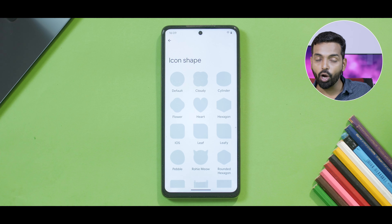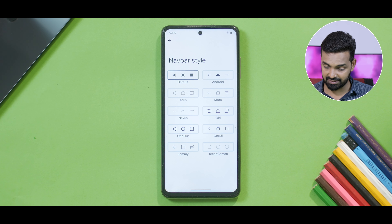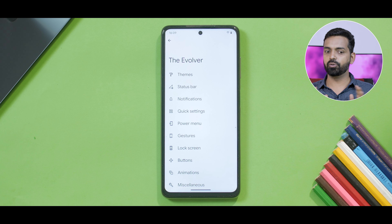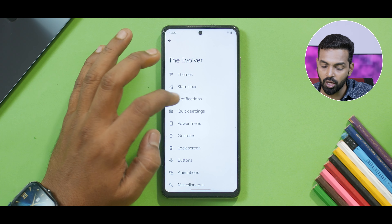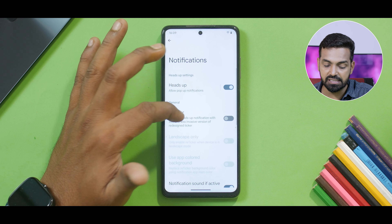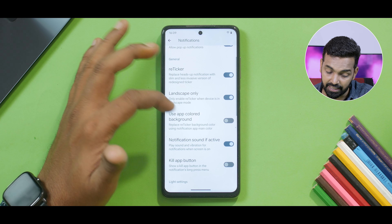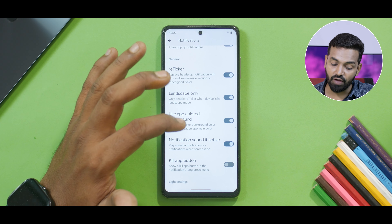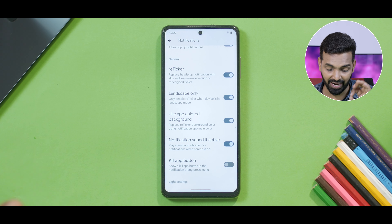Wi-Fi icon style can be updated as well, which is a lot of customization. You can select what kind of icon shape you want, and you can also choose the nav bar style. In 2023 I don't use nav bar, but I know a lot of friends who still do. Moving on, you have notifications — you can see and enable reticker, enable landscape only, use app colored background, notification sound if active — which means play sound and vibration for notifications when the screen is on.